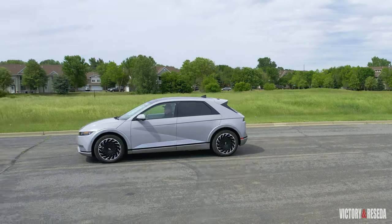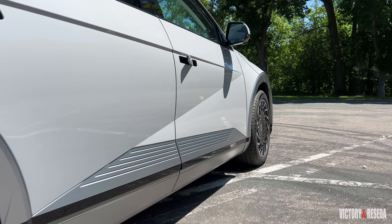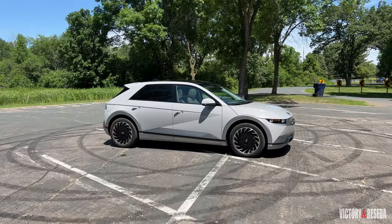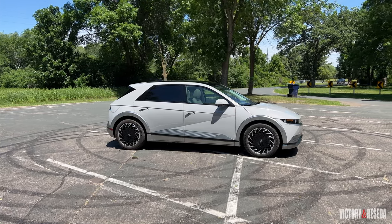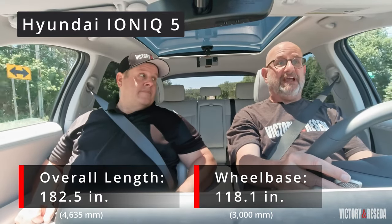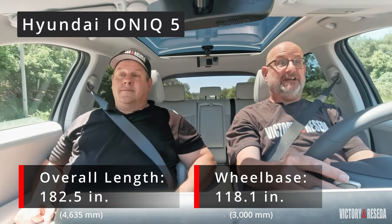The exterior is an interesting design — really not like anything else on the road right now. The creases along the side give it a very architectural look, helping visually separate the weight of the vehicle. It actually looks much smaller in pictures than it is in person. It has the overall length of the current Hyundai Tucson but a wheelbase close to the Hyundai Palisade — an interesting mix of dimensions.